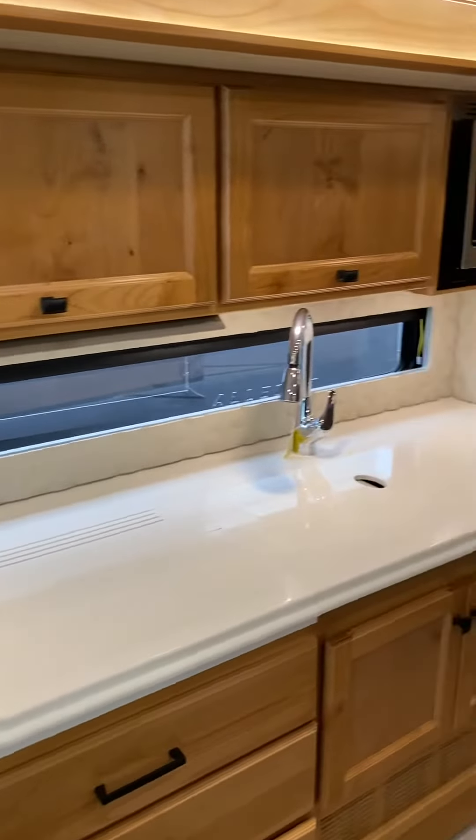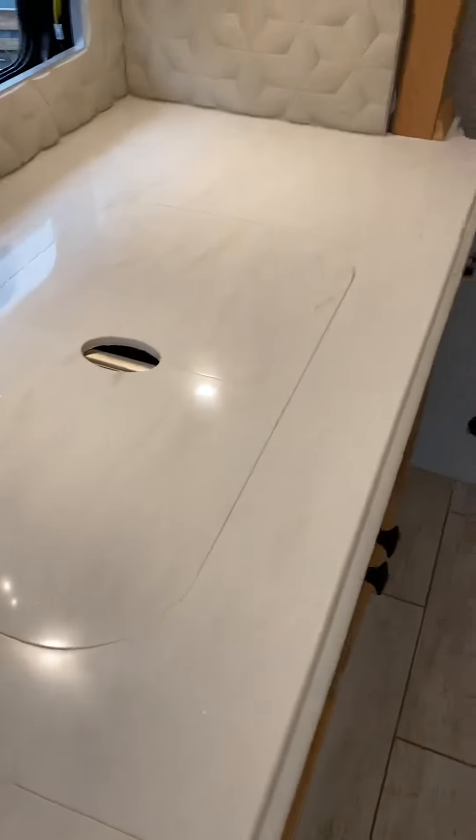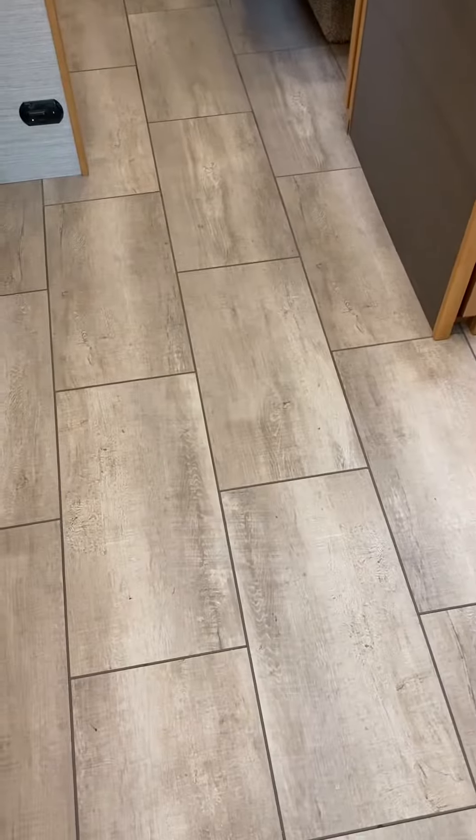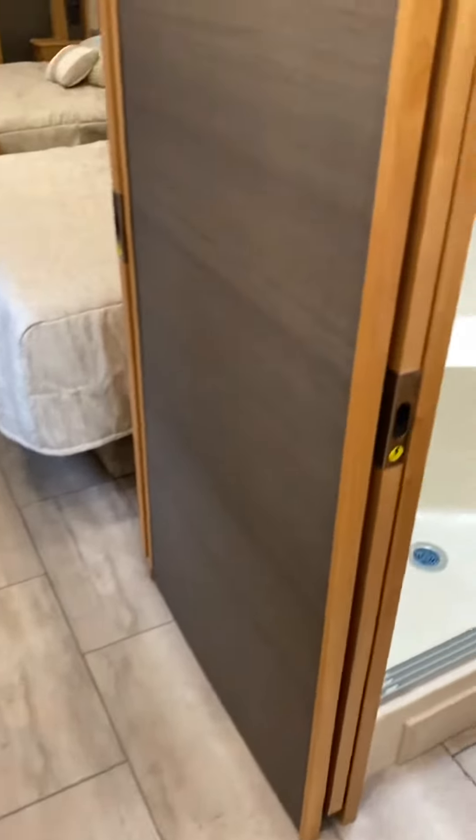Everything in a Tiffin is at the highest possible level. You've got varying degrees of solid surface countertops — that's about as nice as it gets, even in the bus, it's the same stuff. This is a lamp, this is a tile floor. You go Phaeton, you get ceramic; you go bus, you get porcelain.